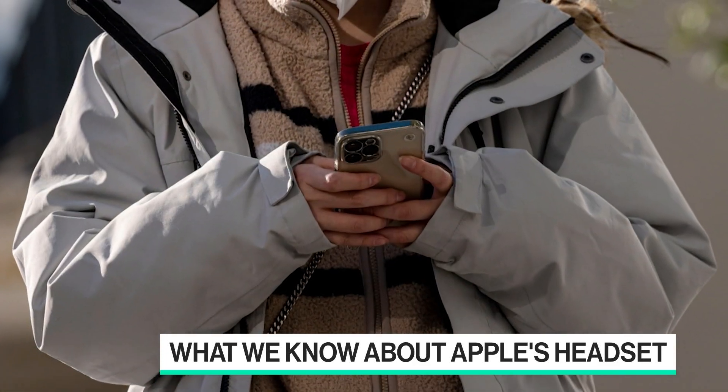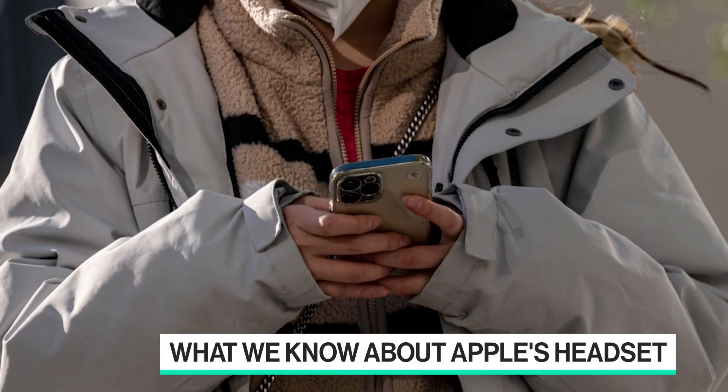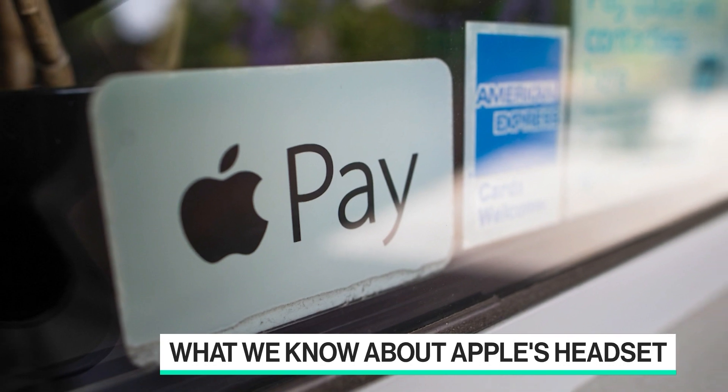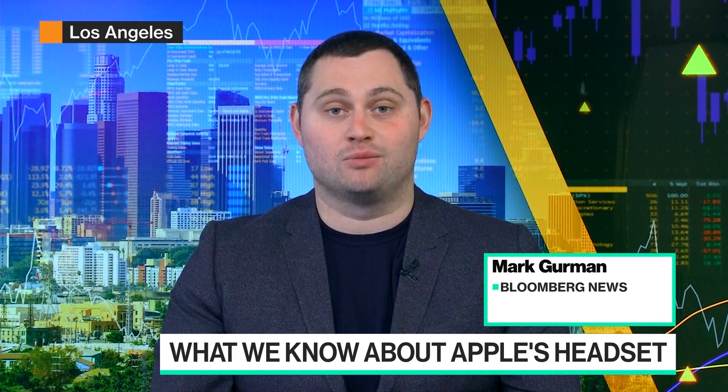Mark, very briefly, how much is this moving the needle for Apple from a valuation perspective? Do people ultimately think this is going to be a game changer? So in year one, they want to sell about a million units at $3,000 — that's about $3 billion. In terms of overall revenue for Apple, it's not going to move the needle in the short term. But long term, this could be a multi-hundred billion dollar market. And Apple, given the layoffs at Meta and the hardware changes at Google and Amazon, seems to have a clear runway for not only VR but other hardware products in the future.